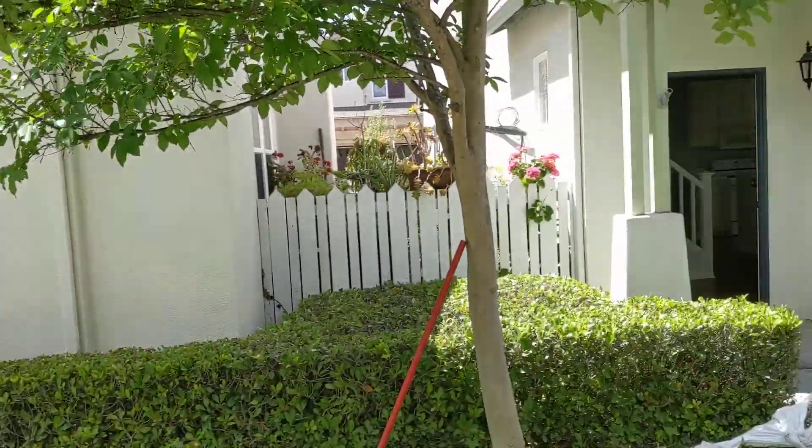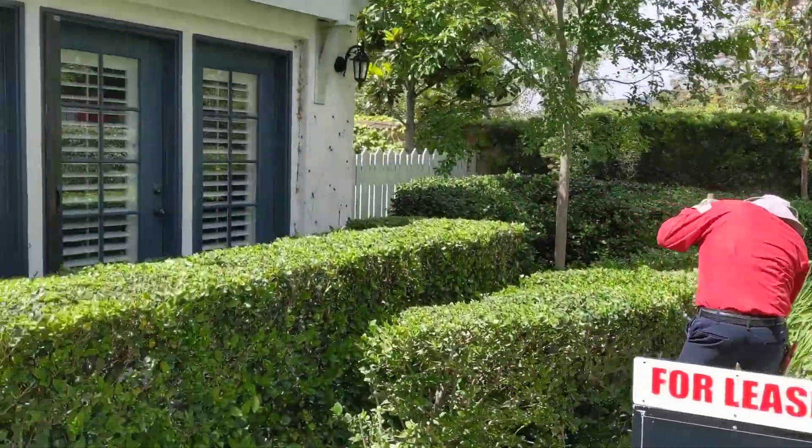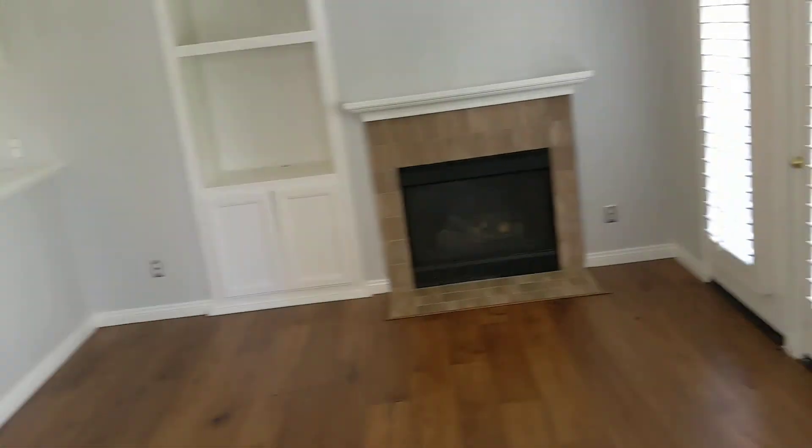We're at 126 Winslow, some landscaping going on. Next to us, we're at the founder of Portola in Culver.